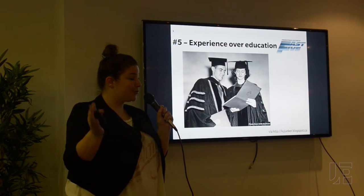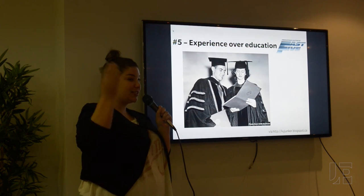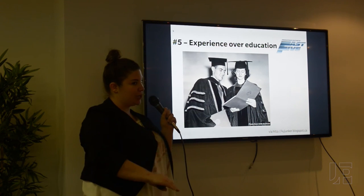Unless you're a brand new graduate, you don't need your education upfront and first. You can have your experience speak for yourself and put your education more towards the end.